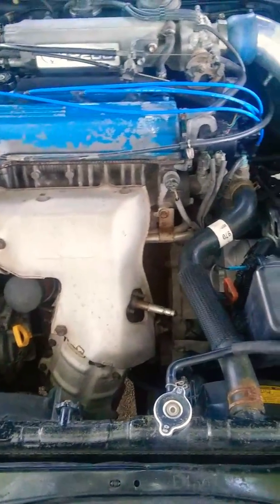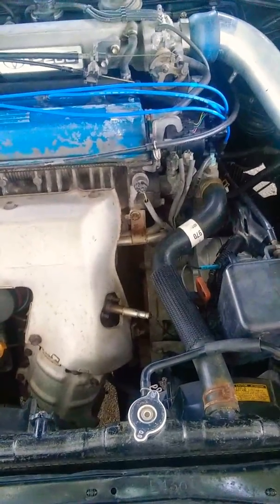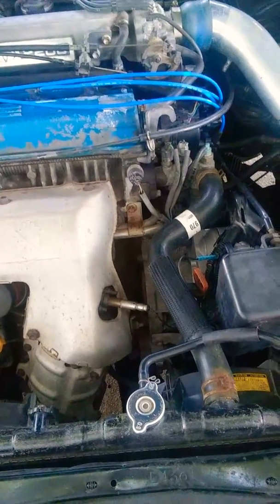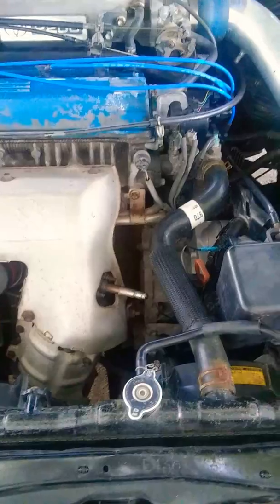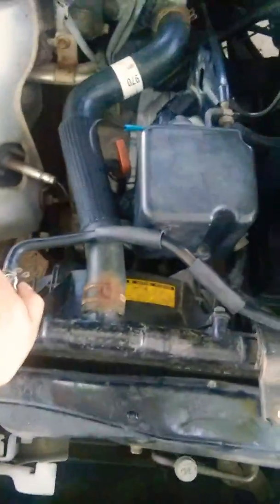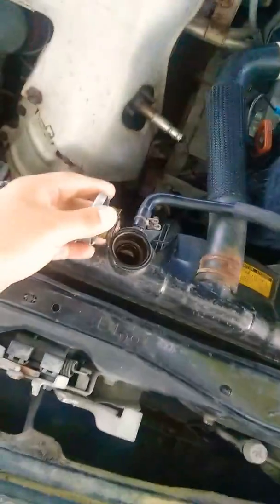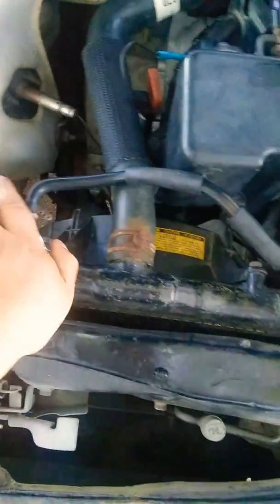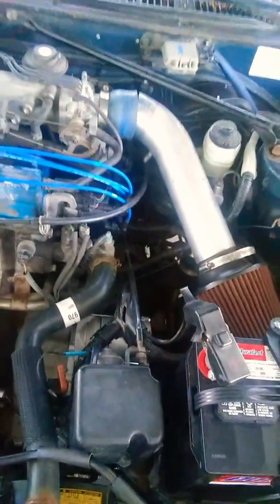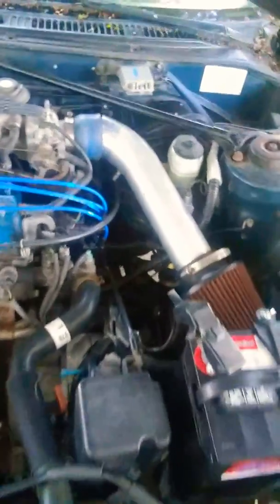My gas tank has a rusted-out spot. I don't know what I'm going to do — either switch out the gas tank, drill a hole and put a screw in it, or put some sheet metal with epoxy and glue it back. There's also no cooling system at all — I will be getting a cold air intake or short ram intake anytime soon.